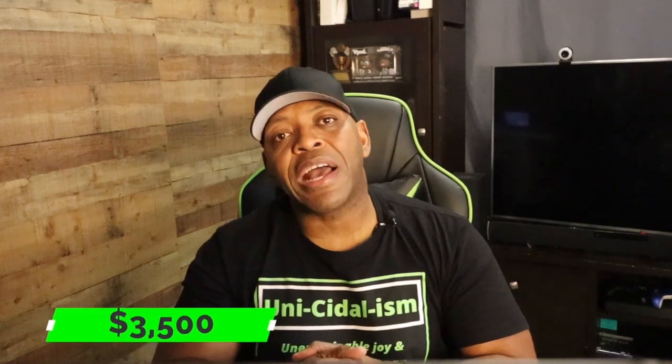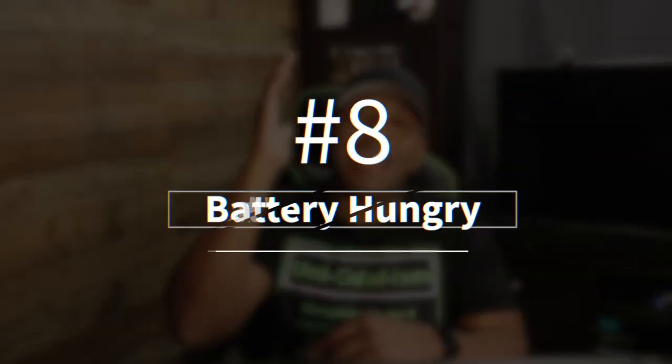Number seven: this wheel is expensive. At a whopping thirty-five hundred dollars, this wheel will surely give you pause — or at least it'll give your wallet pause.